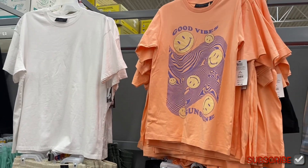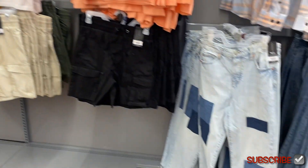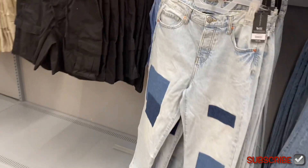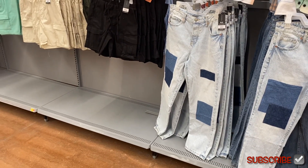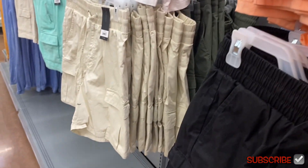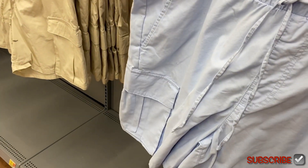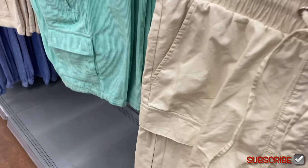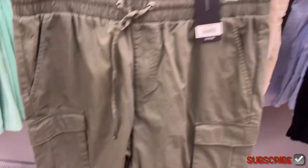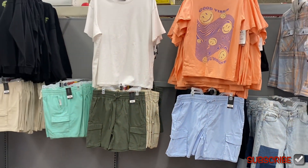They have this t-shirt that says 'good vibes' for $11.98, and check out these jeans — you can get that jean too, which is actually really cool. Then those cargo shorts come in green and blue — these are really cool. They're like everyday clothes, not swim trunks. You can get those colors too.